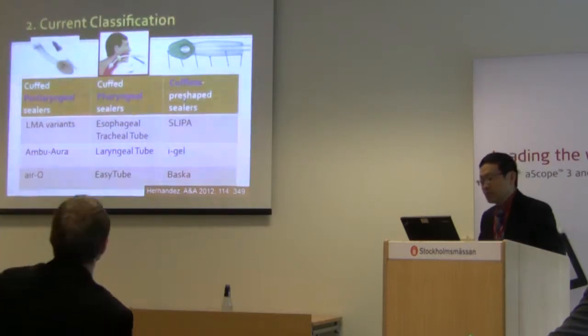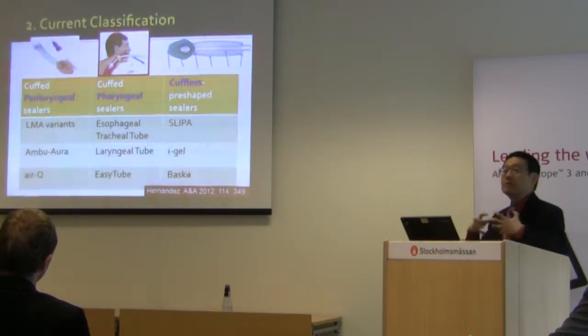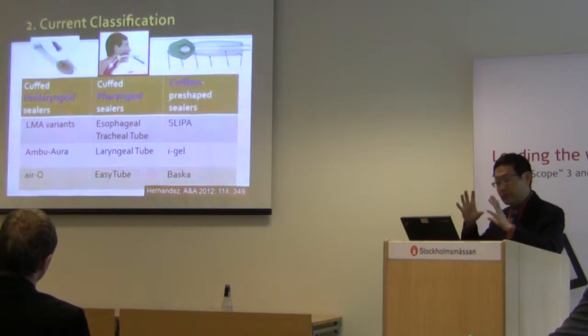The third group is intriguing — cuffless devices with a pre-shaped sealer, such as the Slipper and the i-gel, where you do not inject any air to seal. There are also self-inflating devices where each inspiratory effort inflates the cuff, such as the BASCA.